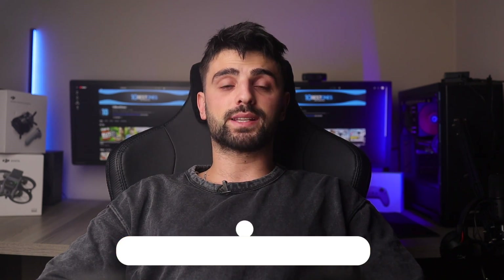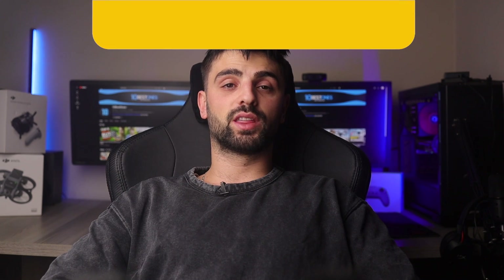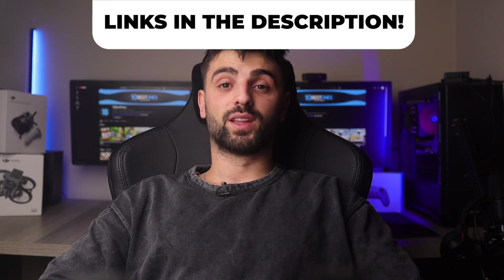In this video, I will help you find the best laptop for data science in 2024. Links to all the products mentioned in this video will be listed in the description. Let's get started.